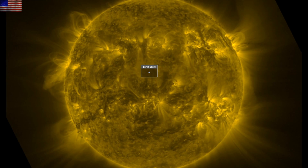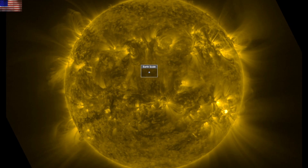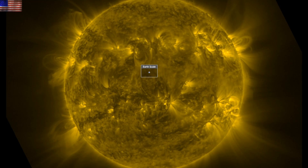Good morning, folks. We've got just a couple of items to hit today, but one of them is an X-Class solar flare, and the other is a story about glass beads on the moon.